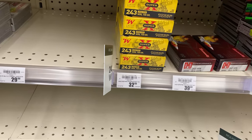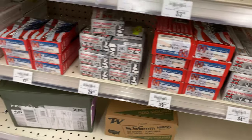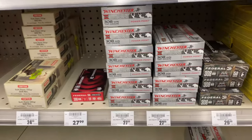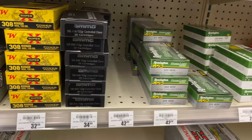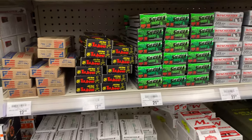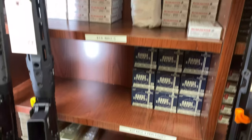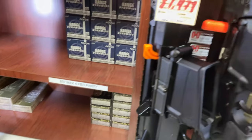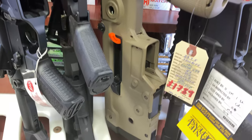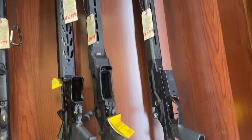Got some 300 Blackout, some .243, .65 Creedmoor, .450 Bushmaster, .350 Legend, and still a bunch of .308 ammo. As usual we've got .223 and .556, and a bunch of shotgun ammo here too. Back in the Scopesmith — got some .556, .762 by .39, and a bunch of .308. That bullpup right there is really, really sweet. Got a bunch of good rifles here.